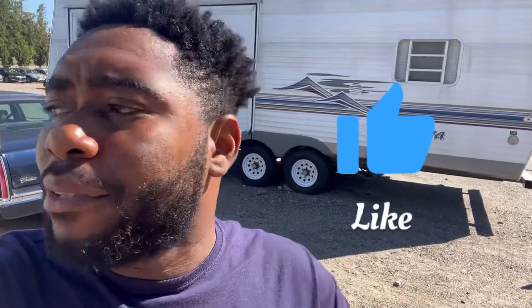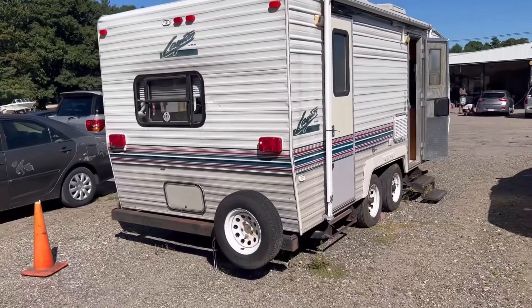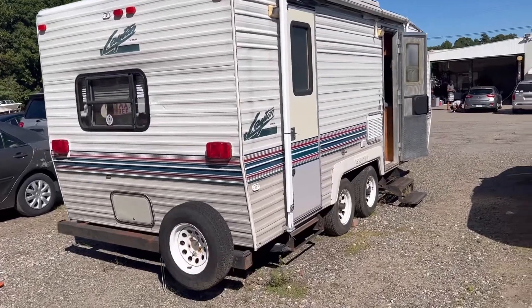Welcome back to another video. We are out here in Massachusetts at Helping Hands of America. Let's look at some RVs — these ones get connected to your pickup truck or whatever, and then you move around. So first on our list.